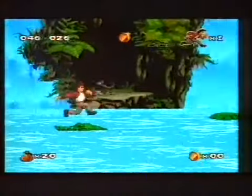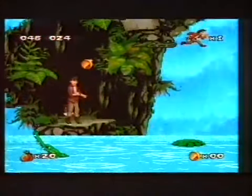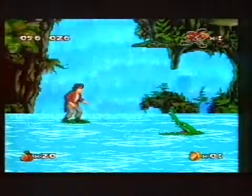What you have to do here is jump on the crocodile's heads and their lilies to make your way over the river. The sound's crisp, and really adds to the enjoyment of the gameplay.